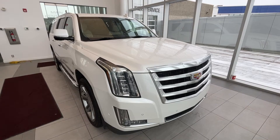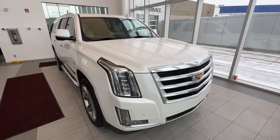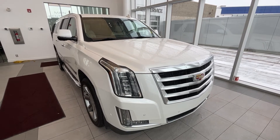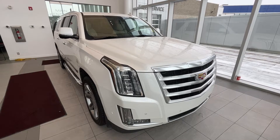This Escalade features front heated and cooled leather seats as well as rear heated seats, heated steering wheel, backup camera with bird's eye view, navigation, sunroof, premium Bose audio system, seating for 7, and much more.